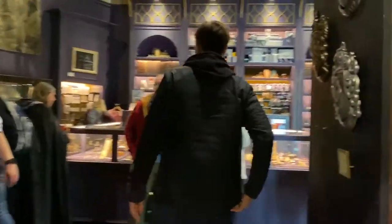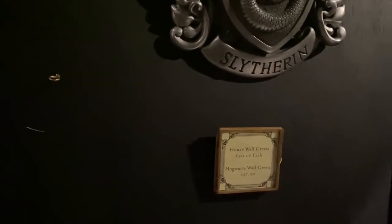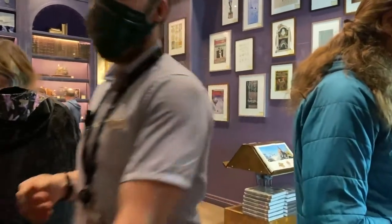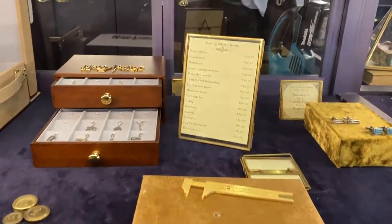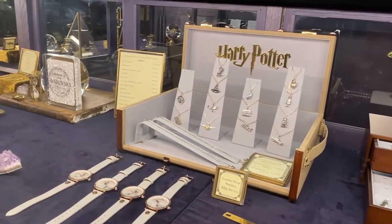A couple more bags over here — these are the backpacks — more house items, Ravenclaw. This part looks like house wall crests. What are those? 40 pounds each, and Hogwarts is 47. They only have those three for now, but they look really nice and quite substantial. This looks like more of a collector room now.